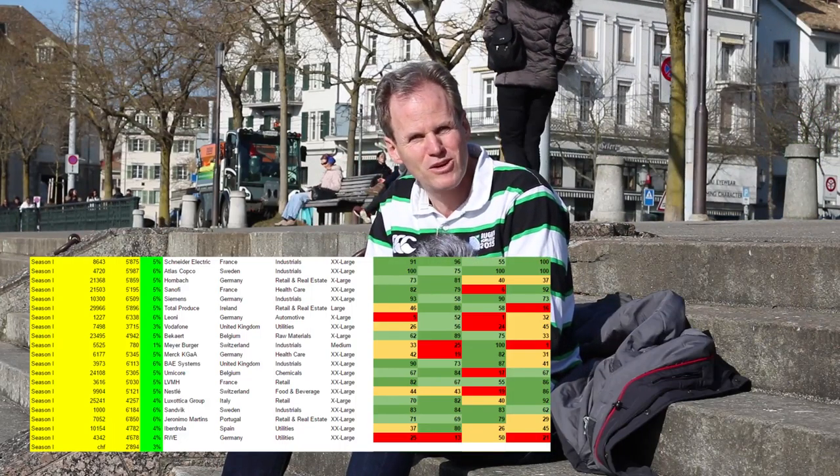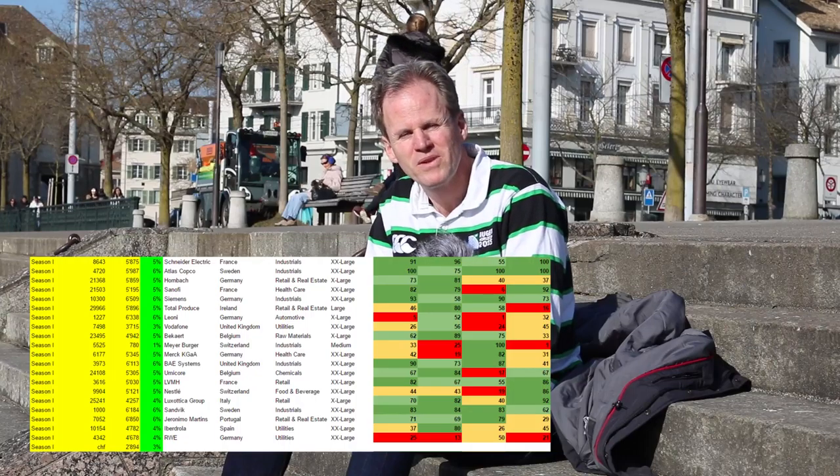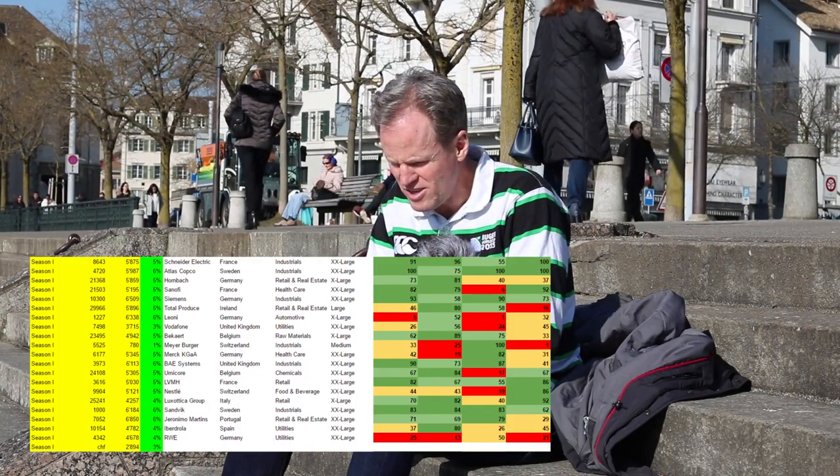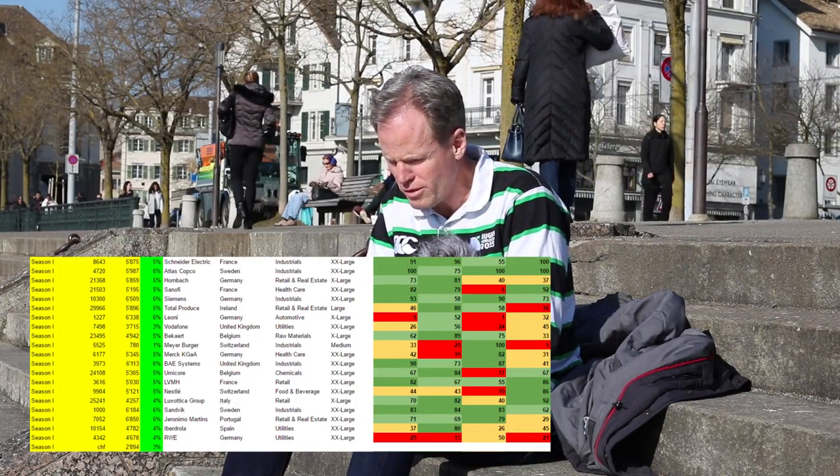That means we are diversified. As long as you don't have too much in one stock, you have a green value in the fourth column. This means I don't have to change anything.